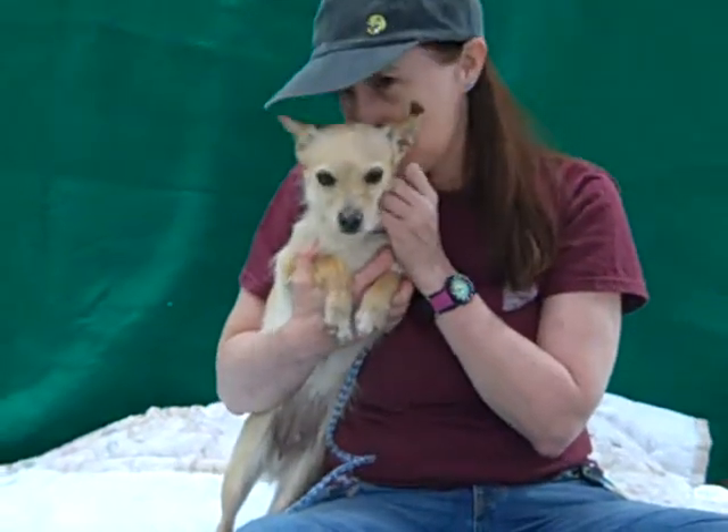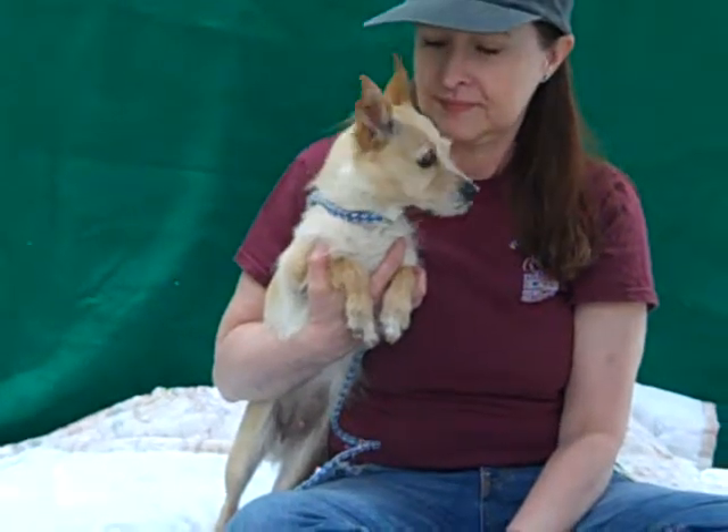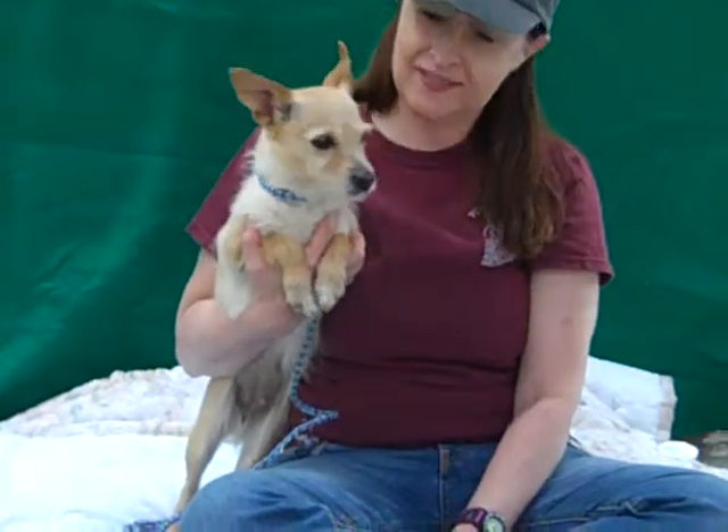She's ready to get out of the shelter and be in a home with a family. Again, her impound number is A4680429. Come on down and meet Chula.